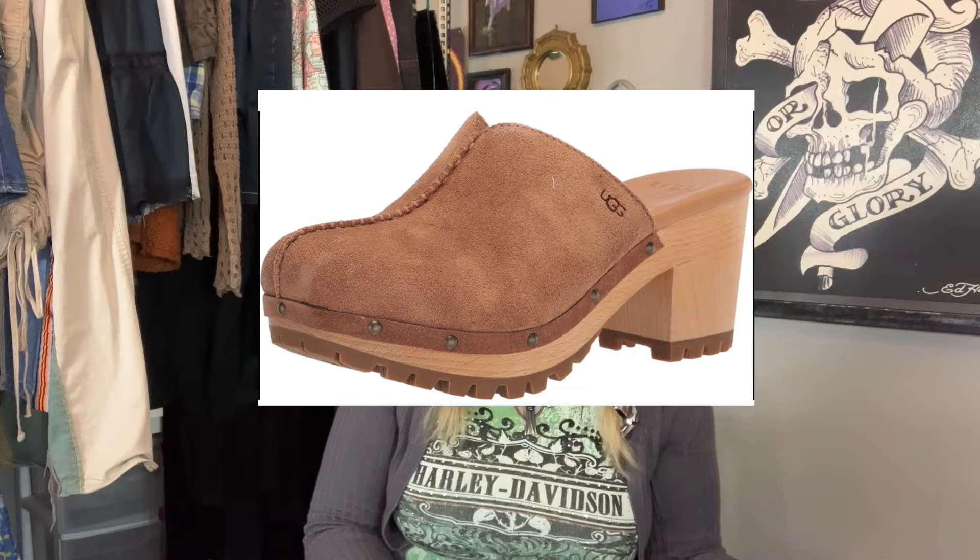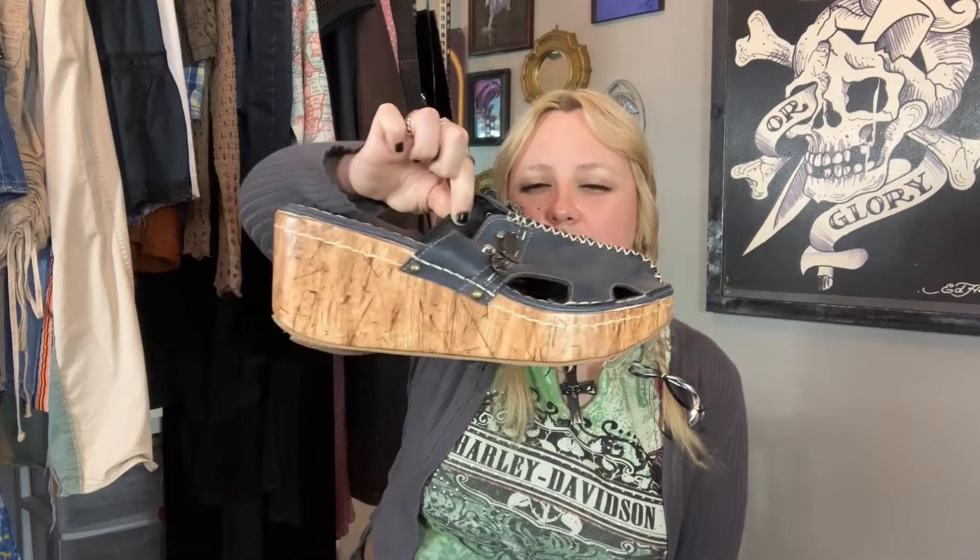I think UGG even has a pair of clogs now. I'll try to find something on Pinterest to show you as well. These are a size 42, I believe a 9 or 10. I'll be on the lookout for more of these at the thrift store — I kind of want to thrift a pair for myself too.